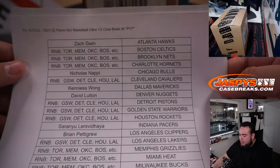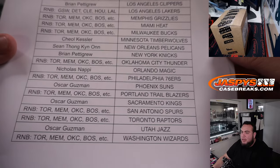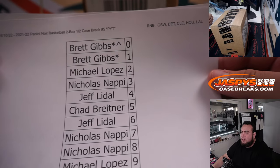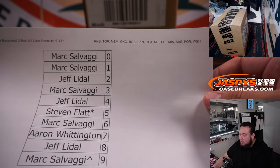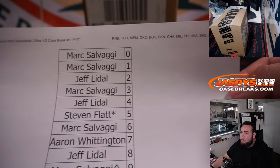Thanks to everybody that bought in straight up — there's everybody's names. And here are a couple of R&Bs we needed to do. This one had about five teams: Golden State, Detroit, Cleveland, Houston, and LA. And then this one had Toronto, Memphis, OKC, Boston, Brooklyn, Charlotte, Milwaukee, Philly, Miami, San Antonio, Portland, and Washington.